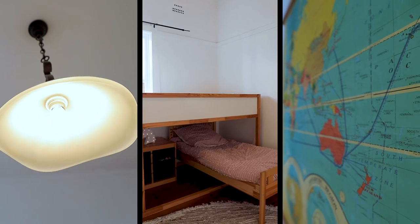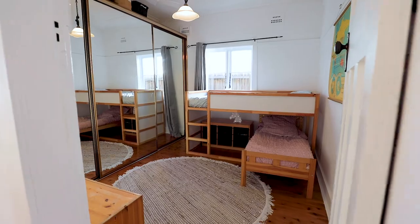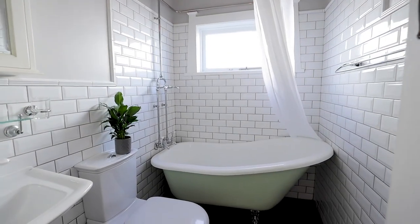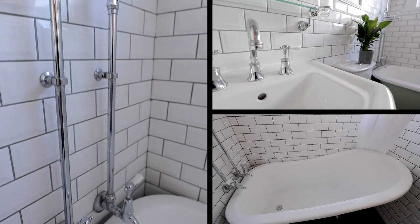The second bedroom is a mirror image, and with built-in robes for both, the storage options are plentiful. The main bathroom has been updated in style with a full bath plus overhead shower, and clean white lines of subway tiles completing the look.